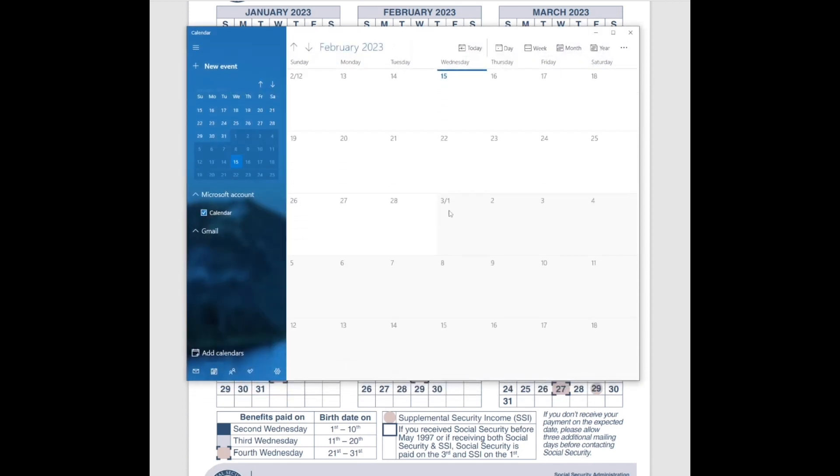Looking at the calendar for December and January: if you were eligible for SSI payments in December and January, December 1st falls on a Thursday, so you would have gotten paid that Thursday for December. January 1st falls on a Sunday, which is also a holiday, and December 31st was also on the weekend. So if you were eligible for an SSI payment in January of 2023, you actually got paid on December 30th of 2022.